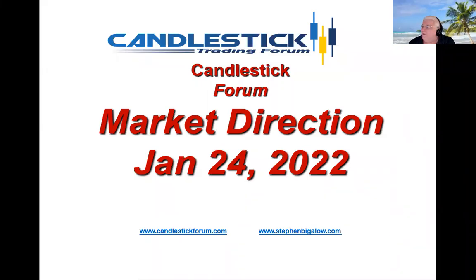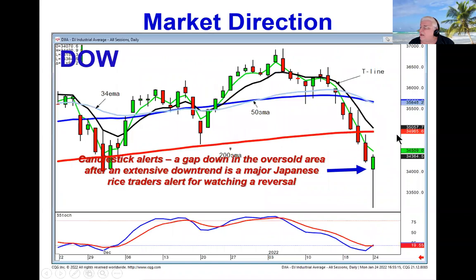Hello, my name is Steve Bigelow with the Candlestick Forum. We've been looking for the bottom of this market, not so much for the bottom, but for the reversal so that we knew when to start covering short positions. Here are the two alerts that allow candlestick investors to see what's happening that is likely going to show a reversal. First of all, a gap down in the oversold condition.